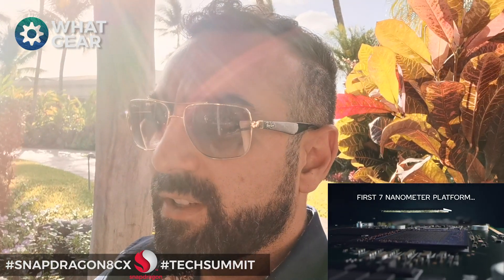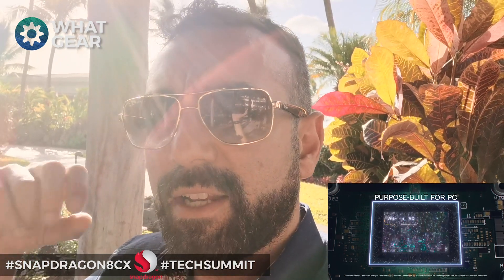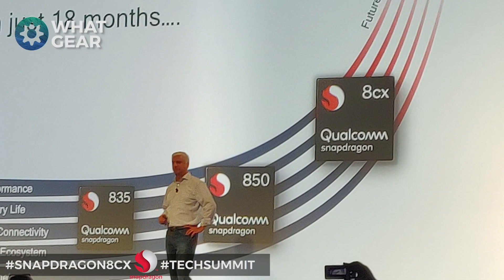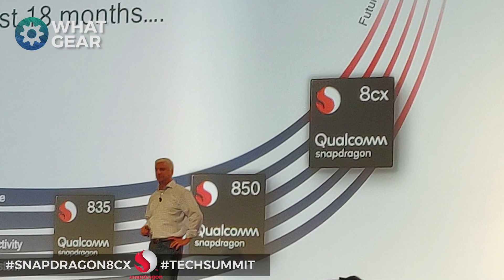Like the Snapdragon 855, this new 8cx is actually the biggest leap forward in computer processing technology that Qualcomm have ever had — a massive leap forward in two particular areas: energy efficiency and performance. This Snapdragon is actually 60% more efficient than 2018's Snapdragon 850.